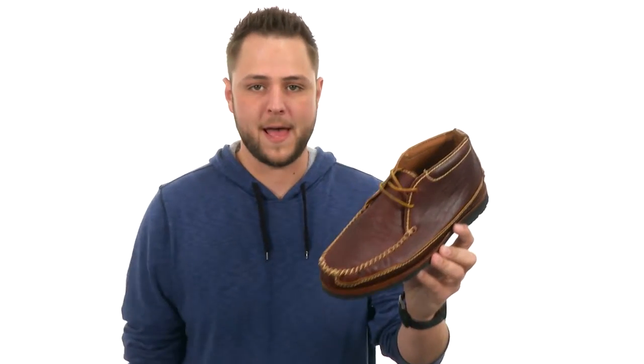Hey, what's going on folks? My name is Richard and this is 30105 from Chippewa.